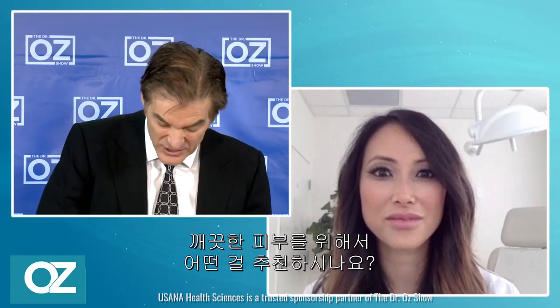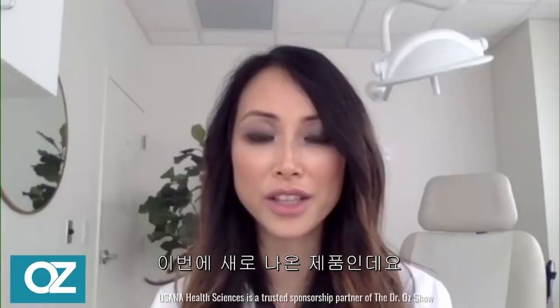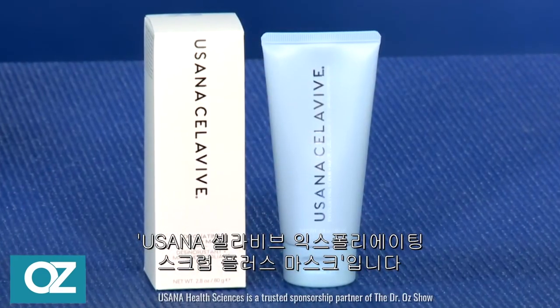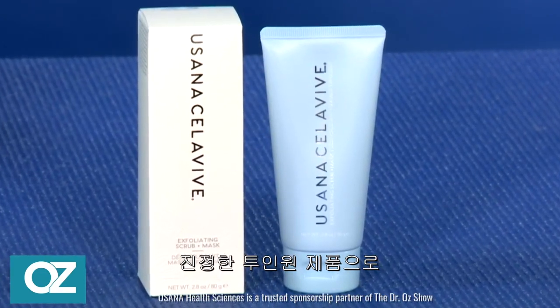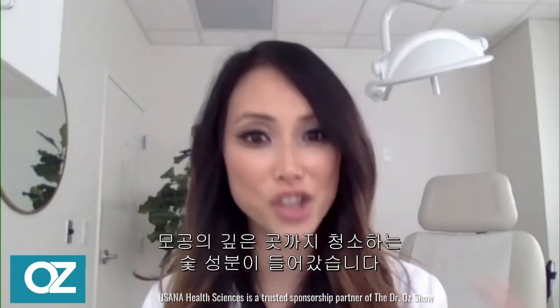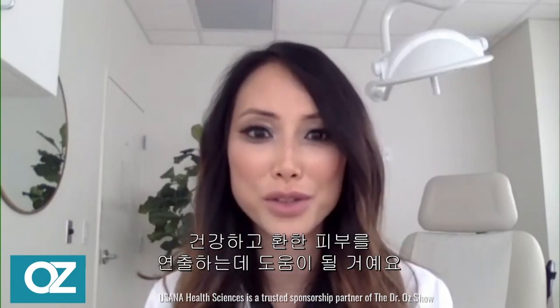So what do you recommend to help with the appearance of pores and give you this clear complexion that we just created here in this model? I love this brand new product called USANA Cellaviv Exfoliating Scrub Plus Mask because it is truly a two-in-one product with gentle hydro beads that exfoliate and that charcoal ingredient that functions as a deep pore cleanse. It really helps you to achieve a nice, healthy and bright looking skin.